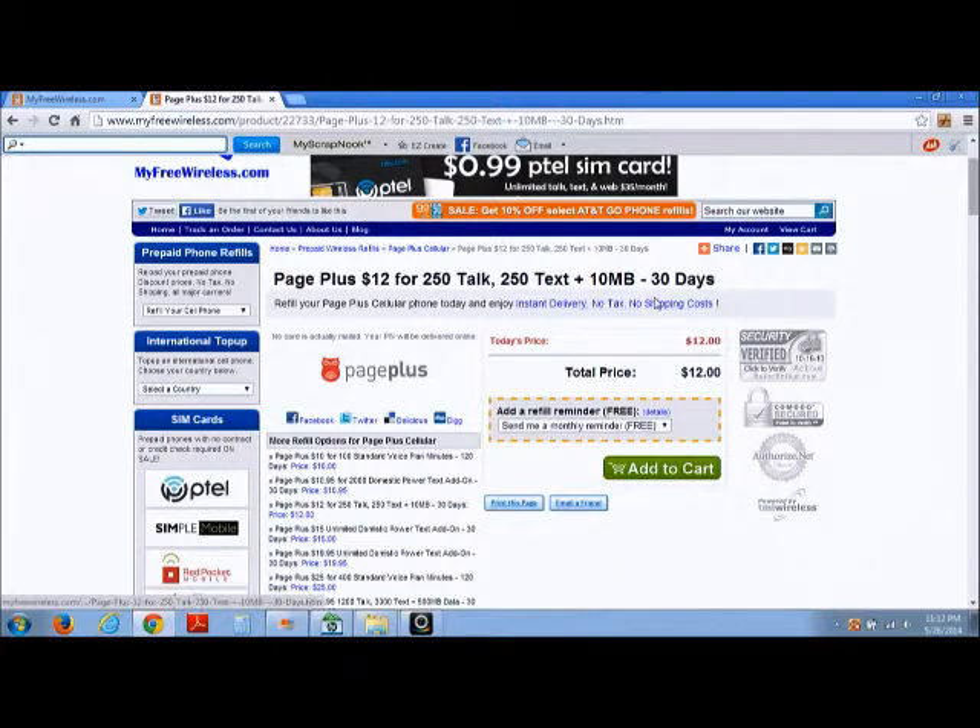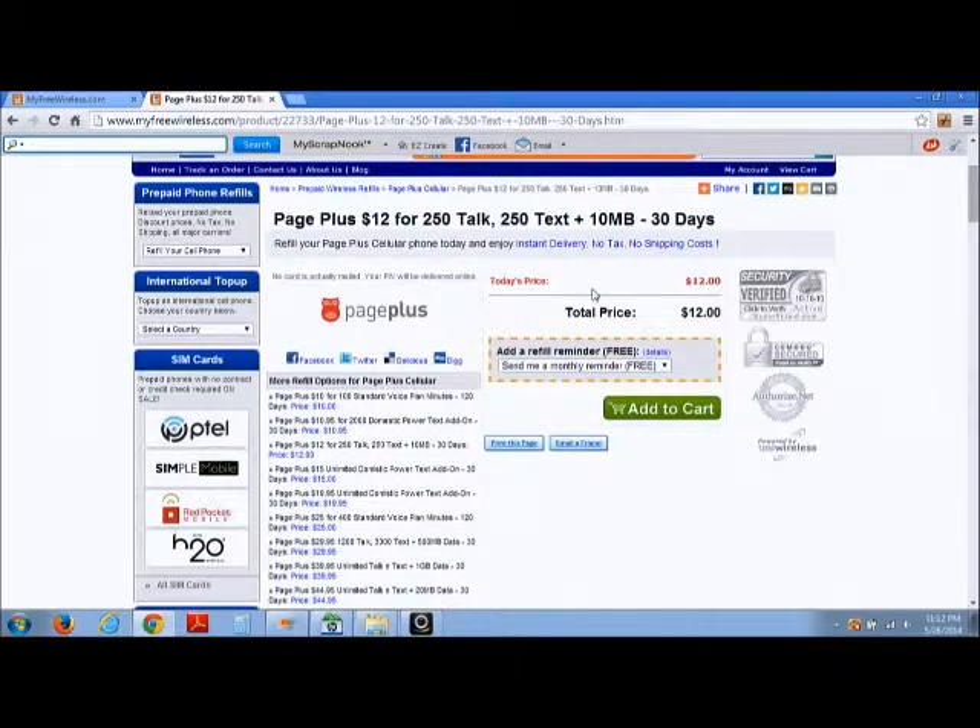There are no taxes and no shipping costs, so the price you see is the price you pay. Since there are no taxes or fees, you're generally saving about $5 per refill depending on the plan you choose versus going to a convenience store. So why pay $60 extra when you can save about $5 per refill on average?